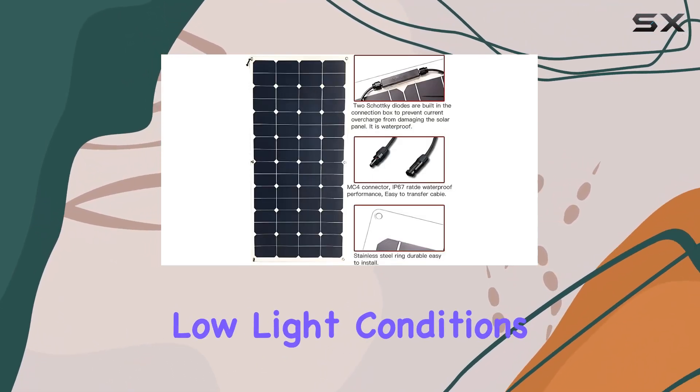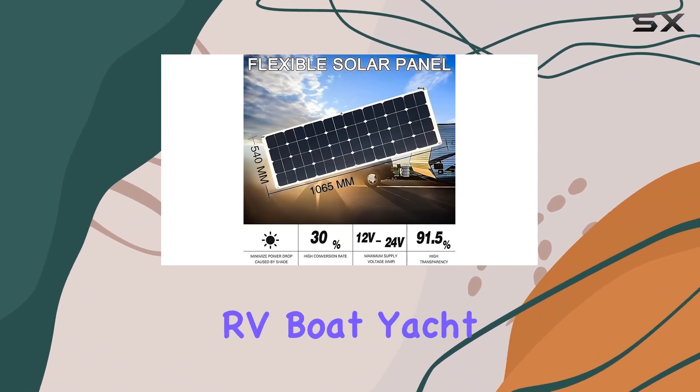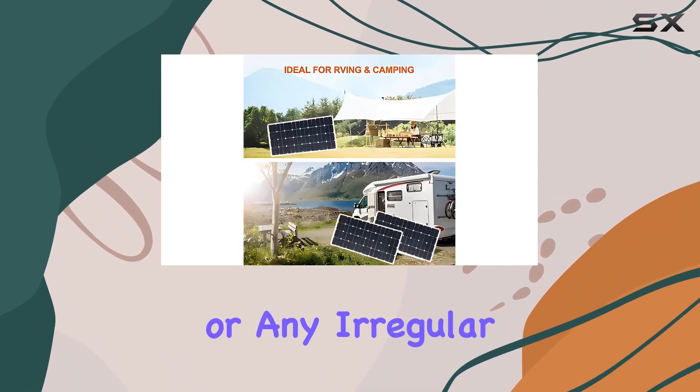Even in low-light conditions, these panels deliver a continuous power supply, making them ideal for your RV, boat, yacht, or any irregular surface.